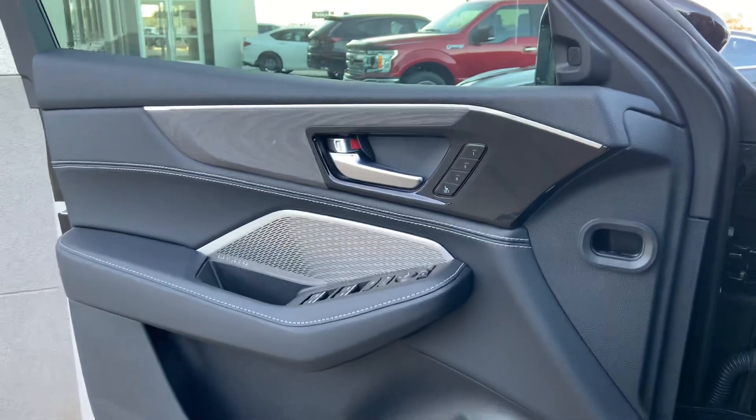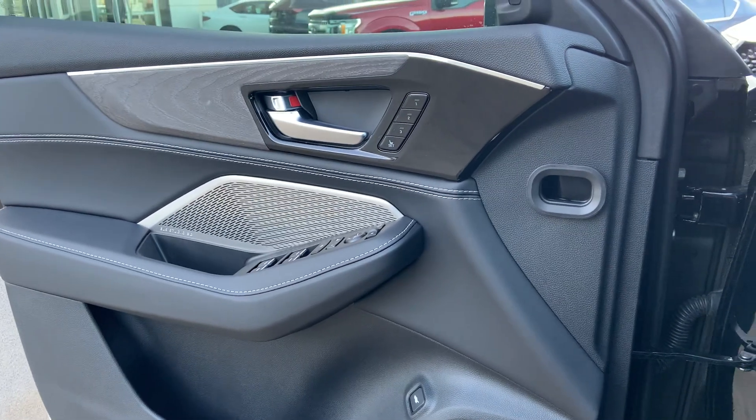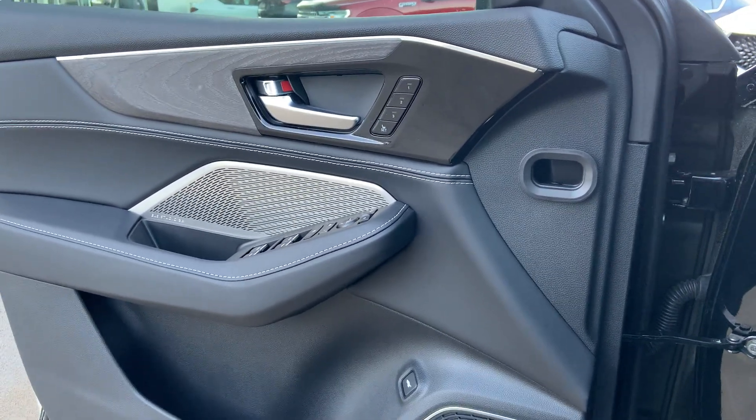You have open-pore wood trim on Advance models, plus the ELS Studio 3D 16-speaker sound system.